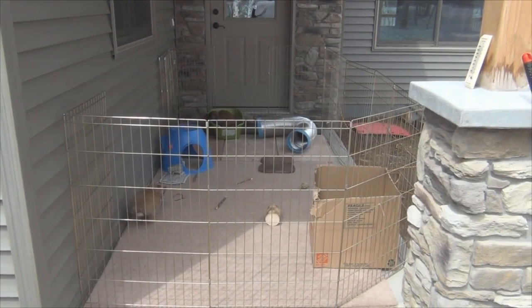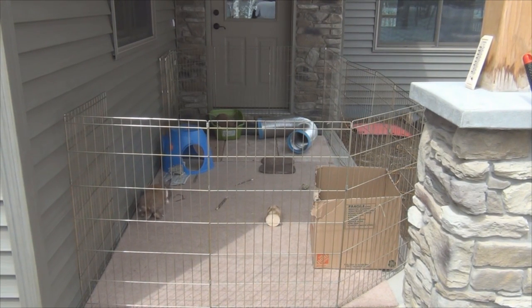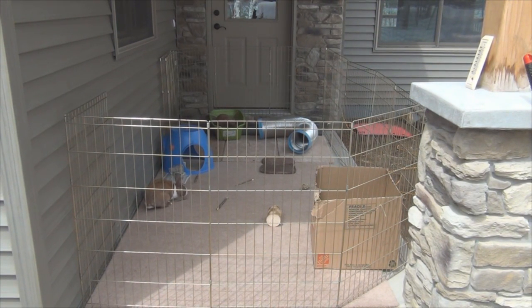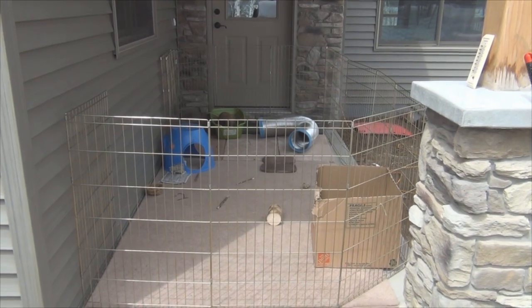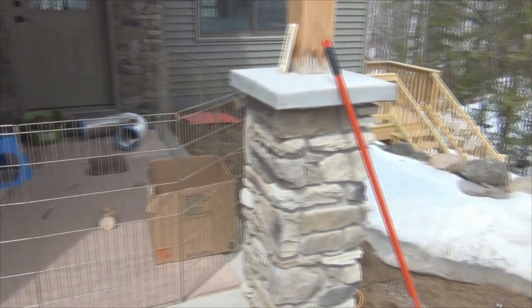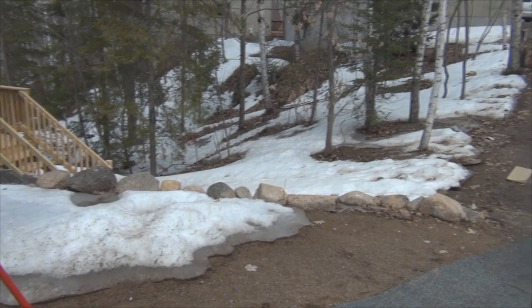Excuse the messy yard — most of you should know that we just built this house, so we have no grass whatsoever. It's pure dirt, and we just have some leftover wood that was underneath the snow. So it's going to be pretty messy.